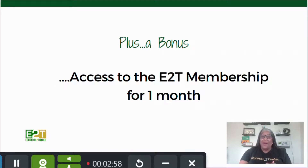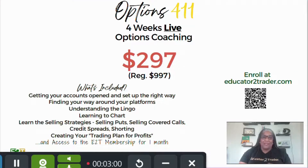All of the stuff I just mentioned — getting your accounts opened up, finding your way around your platform, getting the language and the lingo, learning how to chart, learning the seller strategies for profits every week, creating your own trading plan, and having access to the E2T membership — all of that is included for $297 for the four-week live options coaching. It's regularly priced at $997.